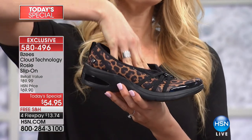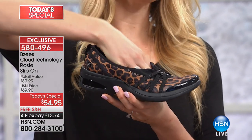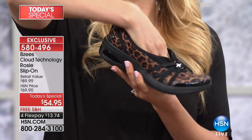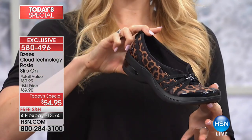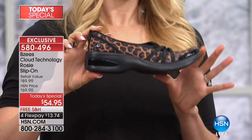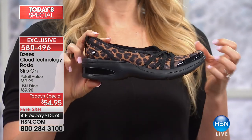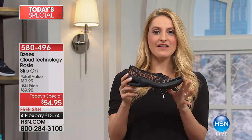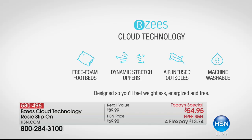Whether it's getting more steps in, being more active, spending more time with the kids or grandkids, or travel you're planning this year — this is the slip-on that you can do it in. If you've never worn BZ's before, I want to share what we're known for: our cloud technology.